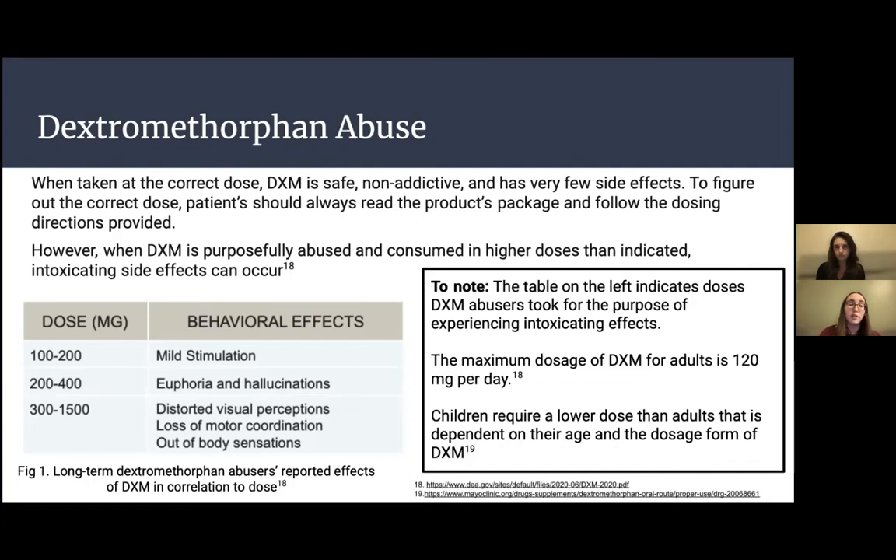This table correlates doses reported by long-term DXM abusers with their experienced effects. It's been reported that 100 to 200 milligrams creates mild stimulation; 200 to 400 milligrams creates euphoria and hallucinations; 300 to 1500 milligrams causes distorted visual perceptions, loss of motor coordination, and out-of-body sensations. When someone is abusing DXM, they are taking it specifically to get these effects — hallucinations, euphoria, and stimulation.